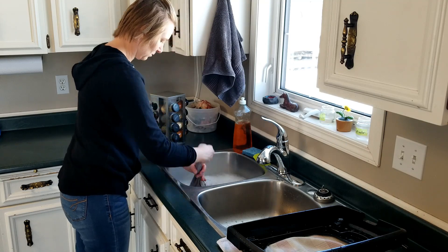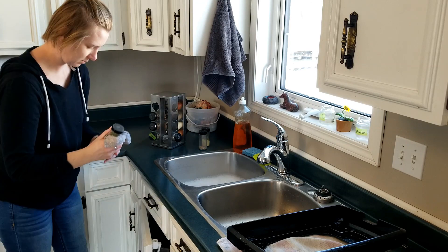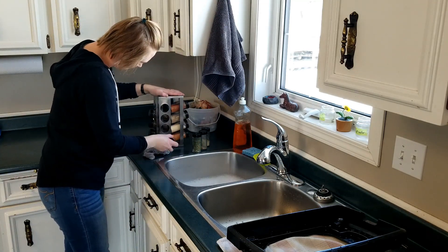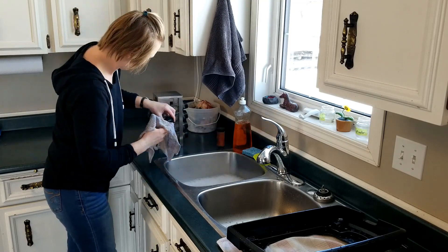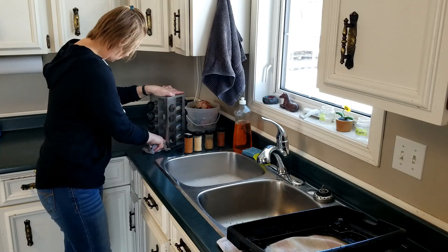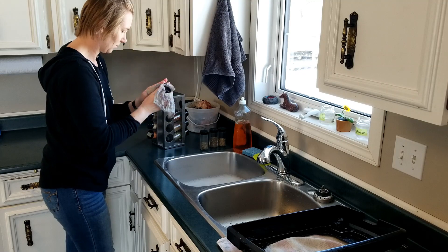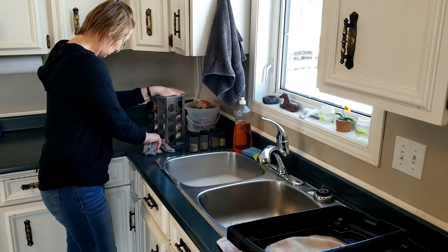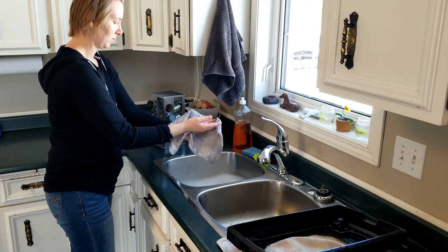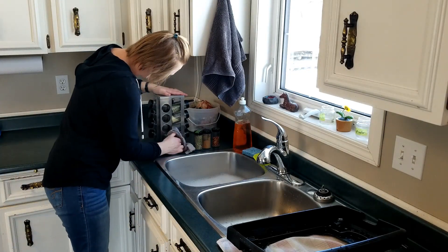Oddly enough, and this was not planned at all, today I decided it was the day to also clean my spice rack. On the other hand, this is typical, because often I'll choose one extra thing to do that helps me go through the entire cycle of getting everything in the house clean, at least once a year. But the spice rack, hopefully, is going to get cleaned more often than that.